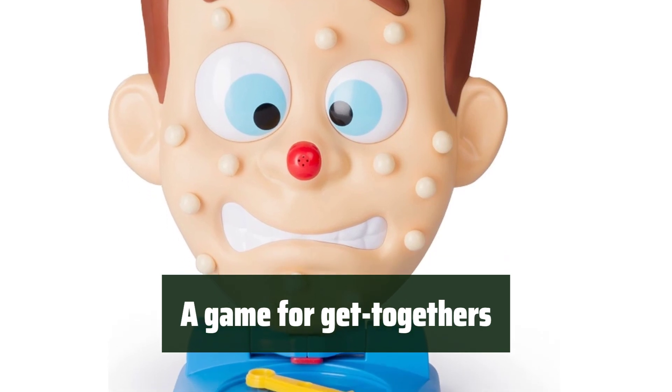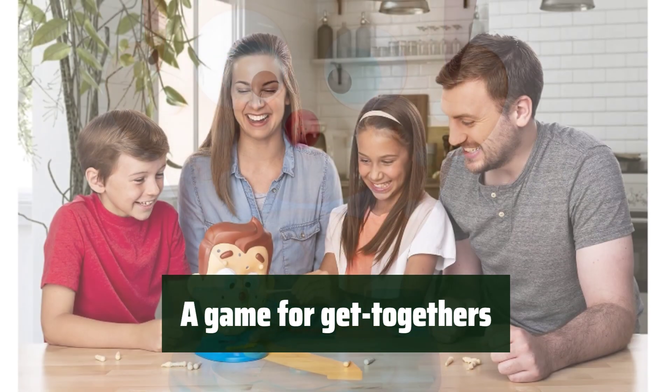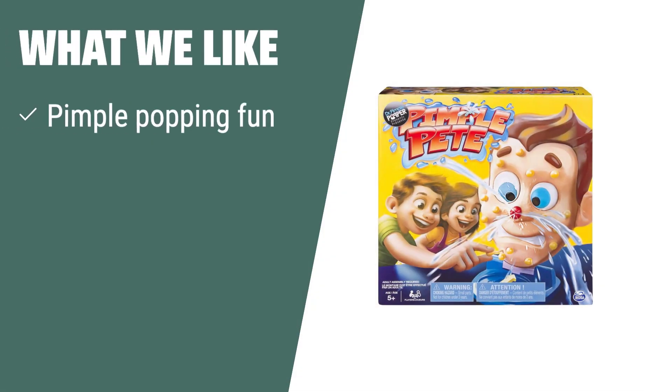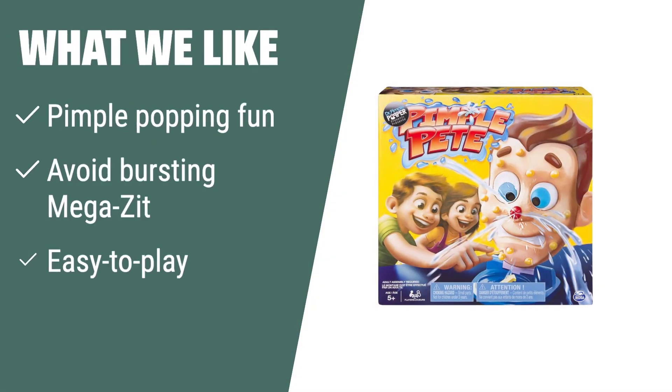Gather your family and friends for a fun and easy-to-play game that will bring laughter and entertainment to everyone — it's the perfect addition to any get-together. What we like: If you like silly and exciting family games, the Spin Master Pimple Pete game is the ideal choice for kids aged 5 and up. With its pimple-popping fun and hilarious gameplay, it's the perfect addition to family game nights and get-togethers.